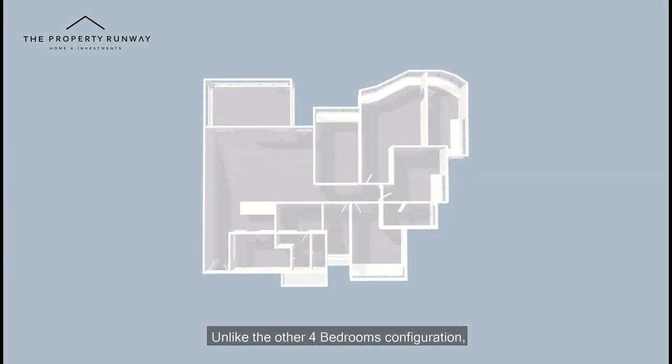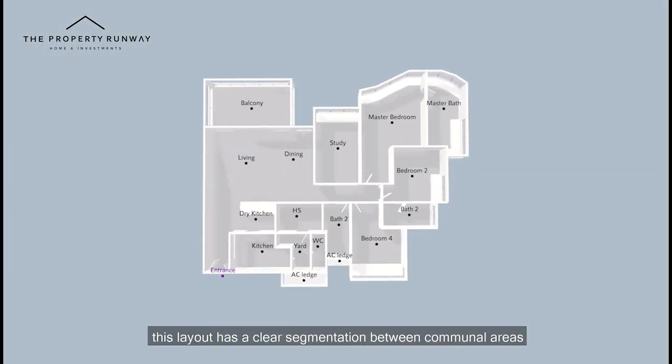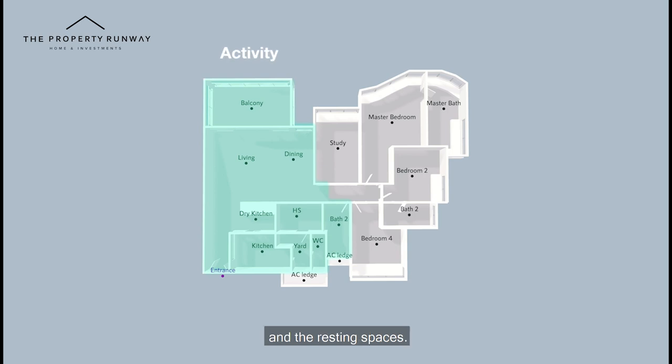Unlike other four-bedroom configurations, this layout has a clear segmentation between the communal areas and the resting spaces.